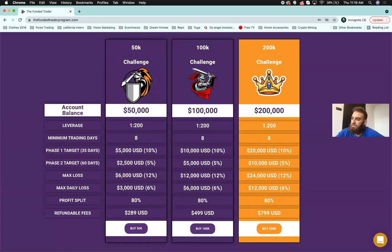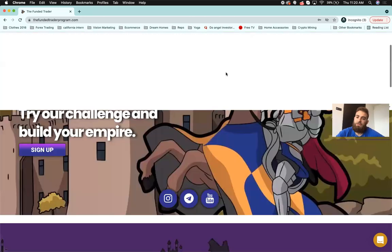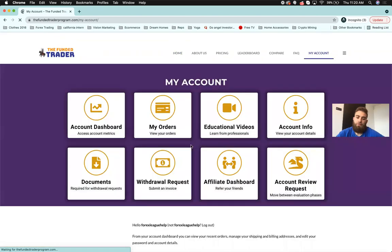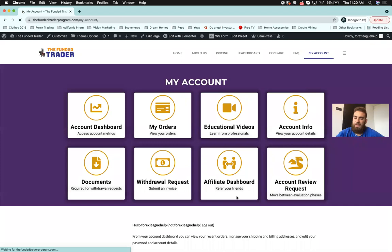On what instruments are allowed — pretty much all instruments available on FX Choice, which includes indices, metals, forex, and crypto. The only broker you'll be allowed to use is FX Choice. Payments are going to be monthly — at the end of the month you'll be able to request a withdrawal. Let me show you guys the account dashboard.